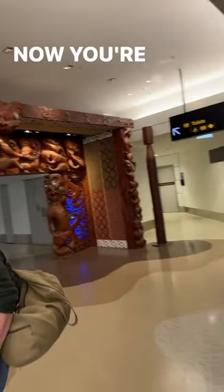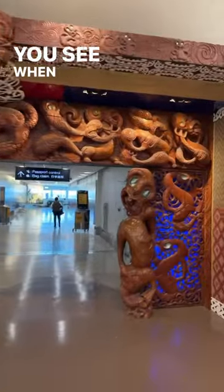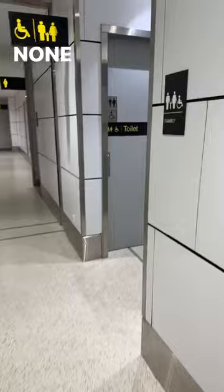You're probably all wondering what's the first thing that you see when you arrive in New Zealand at Auckland International Airport. Maybe you'll see some mountains on the way in, some sprawling grasslands. None of those actually.